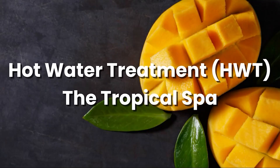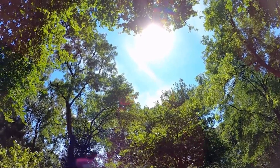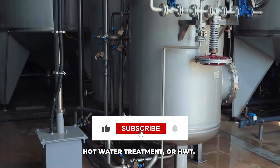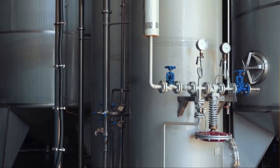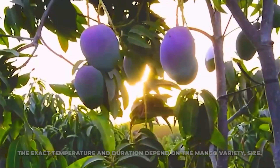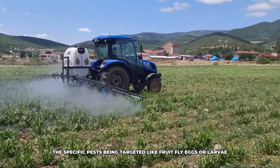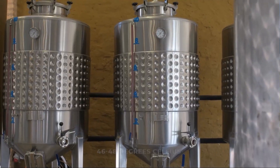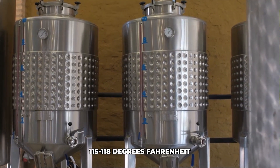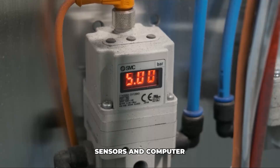Now for a really crucial step, especially for mangoes being exported to countries with strict pest control rules like the USA, Japan, or Australia: it's called hot water treatment, or HWT. The mangoes are submerged in tanks of precisely heated water. The exact temperature and duration depend on the mango variety, size, and specific pests being targeted — like fruit fly eggs or larvae — but typically it's around 46 to 48 degrees Celsius (about 115 to 118°F) for 60 to 90 minutes. These parameters are strictly controlled and monitored using sensors and computer systems.